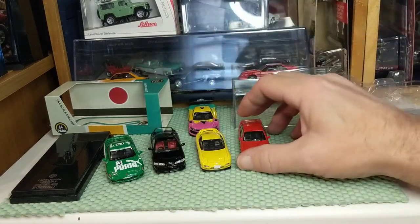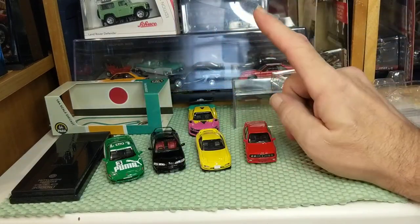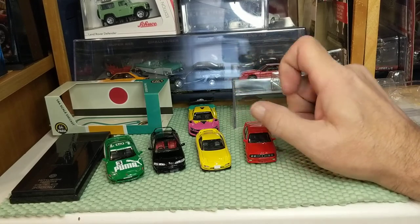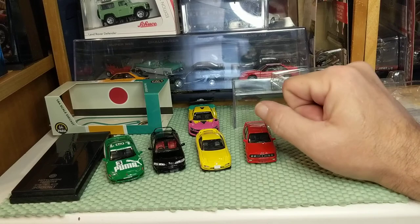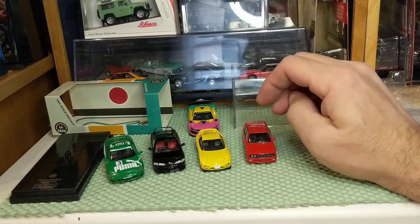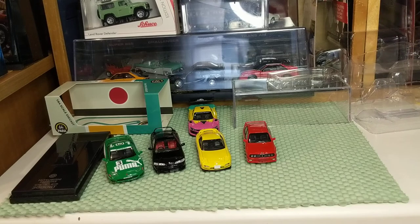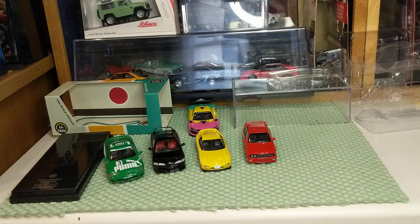Norev, like TLV, is predominantly French vehicles — Citroën, Peugeot, Renault. All fine cars, but not something that's really present in the US market.